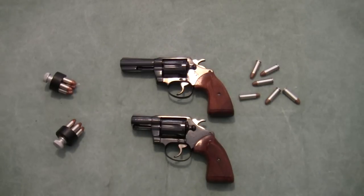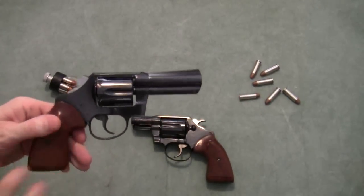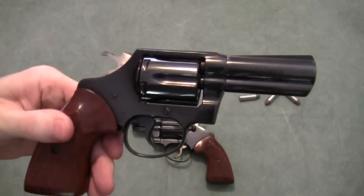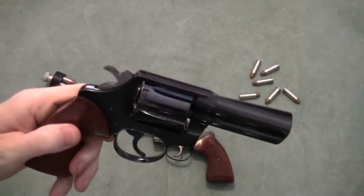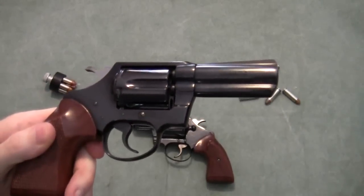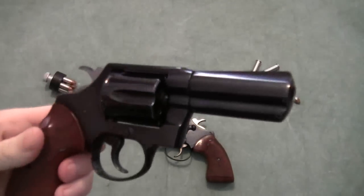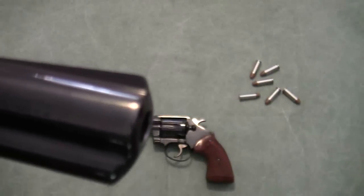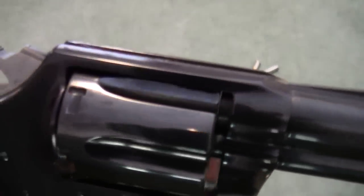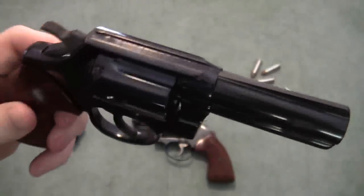Not too long back I had the opportunity to make another trade and got yet another Colt Detective Special, but this one has the three-inch barrel. I'm not going to say it's rare, but three-inch models are not as prevalent as the two-inch models. This gun is a fine example of a Colt Detective Special — looking at the end of the cylinder and barrel, there are no scratches; it's in excellent shape.